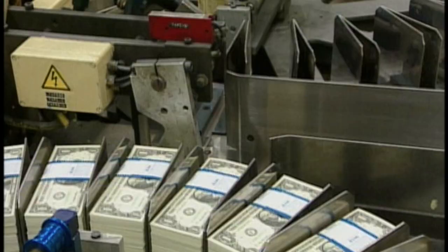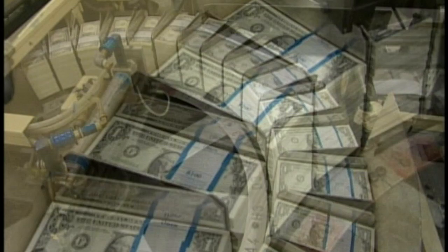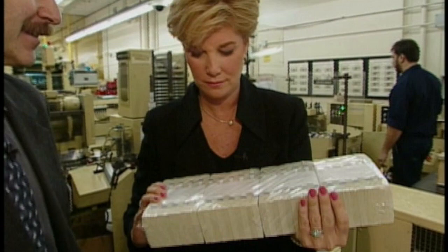Packs of 100 turn into bundles of 1,000, which turn into bricks of 4,000. One package of $4,000 in $1 bills weighs about eight pounds — it won't fit in your pocket, but it's very easy to handle.